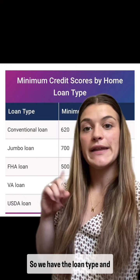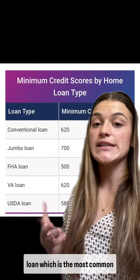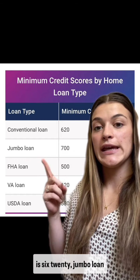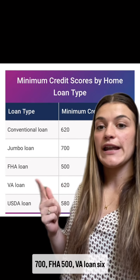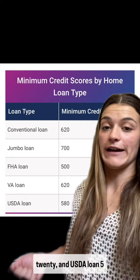So we have the loan type and the minimum credit score requirements. As you can see, conventional loan — which is the most common — is 620, jumbo loan 700, FHA 500, VA loan 620, and USDA loan 580.